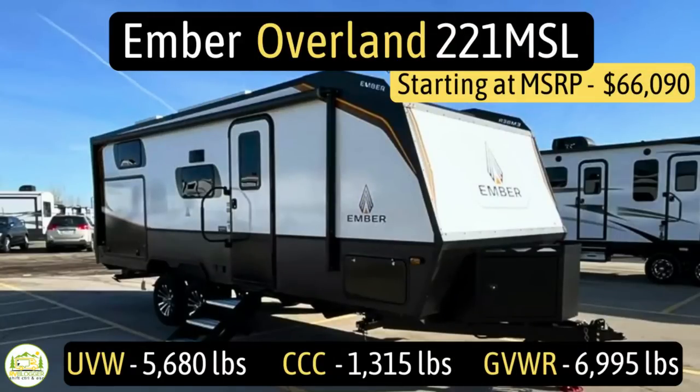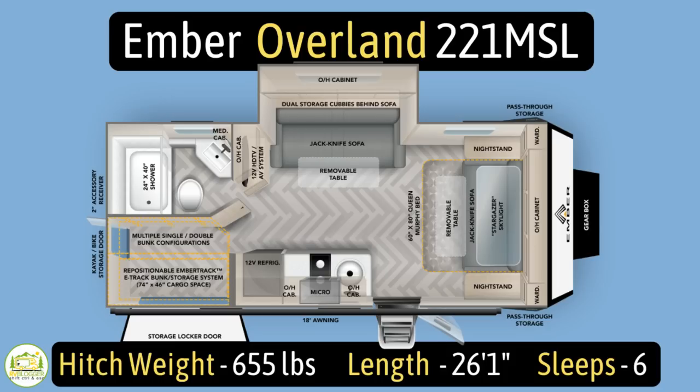This travel trailer is the Ember Overland, model number 221MSL. It has an unloaded vehicle weight of 5,680 pounds, a cargo carry capacity of 1,315 pounds, for an overall gross vehicle weight rating of 6,995 pounds. The hitch weight is 655 pounds, it measures 26 feet 1 inch long, and can sleep up to six people.